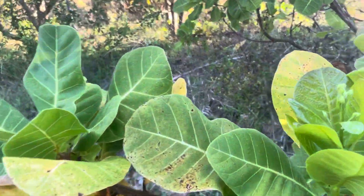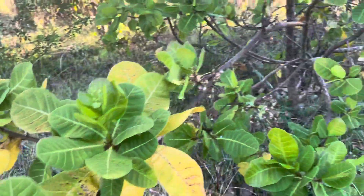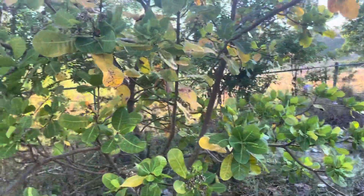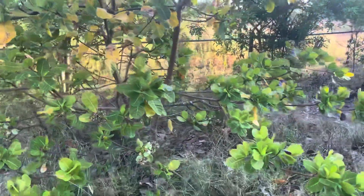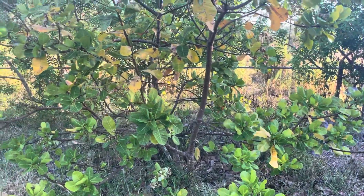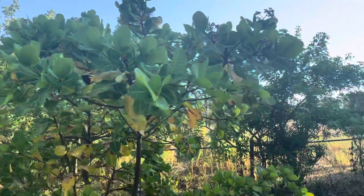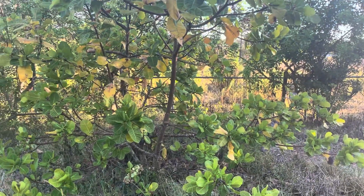This tree continuously flowers during the warm months — flowers and fruits. This tree has been in the ground for five years and it's never been watered. I just thought I'd share my love of the cashew fruit tree with y'all. Have a good day — it's Frog Valley Tropical Fruit Farm.